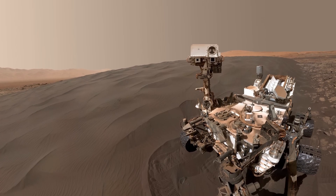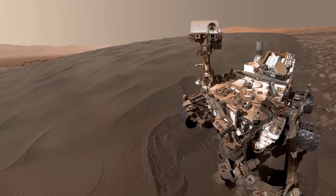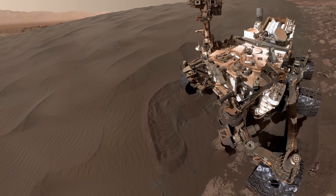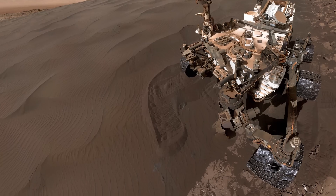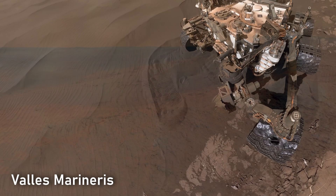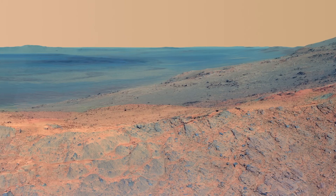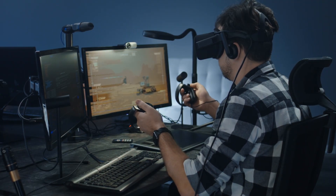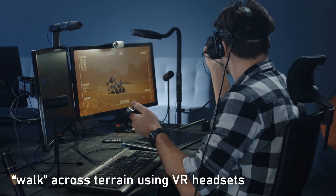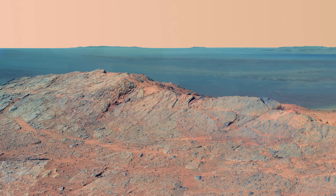Science is only part of the story. High definition Mars has also become a powerful stage for storytelling. When viewed in 4K, Mars transforms into a cinematic landscape worthy of the big screen. Filmmakers can now craft immersive sequences that rival Earth-based nature documentaries. A slow aerial pass over Valles Marineris in ultra-high definition feels as real as a helicopter tour of Earth's greatest canyons. Educational projects use this clarity to ignite curiosity — students can follow virtual rover missions, study rocks in detail, and even walk across terrain using VR headsets.